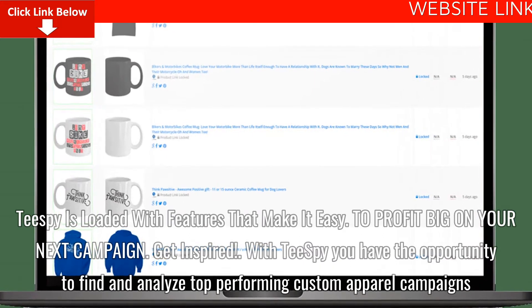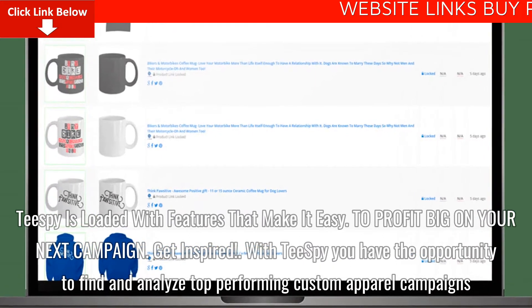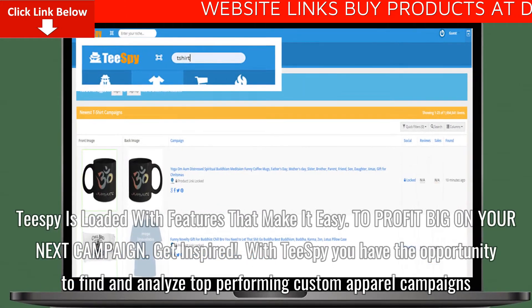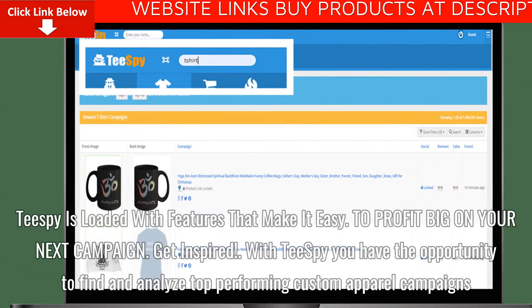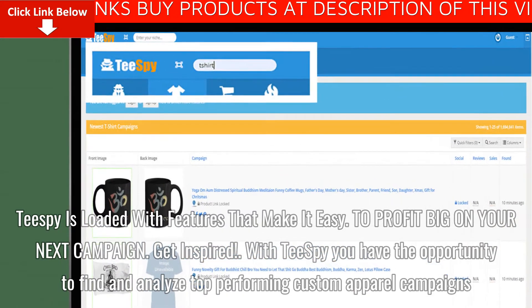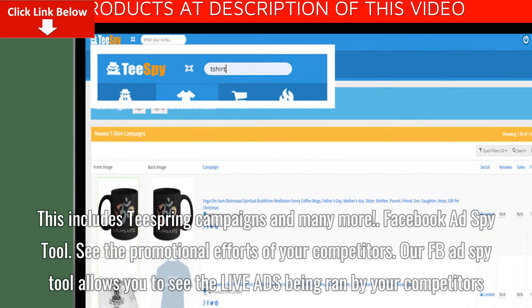Tspy is loaded with features that make it easy to profit big on your next campaign. Get inspired with Tspy — you have the opportunity to find and analyze top-performing custom apparel campaigns, including Teespring campaigns and many more.